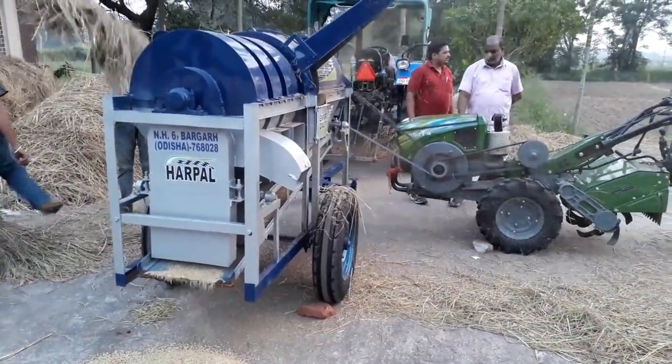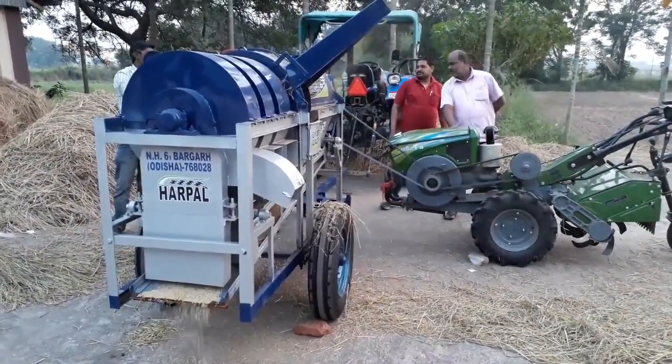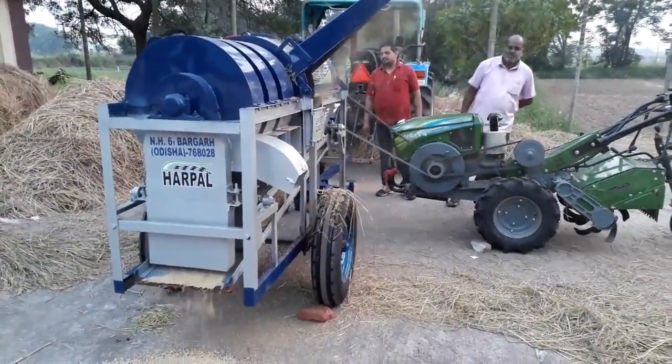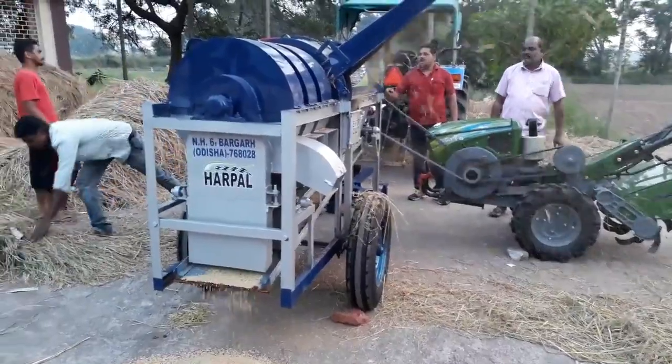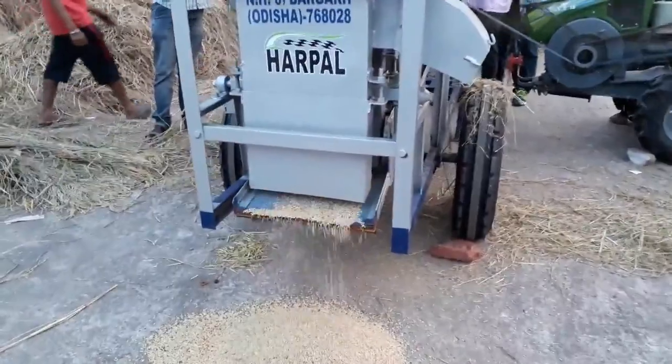Its price in India is around 1 lakh rupees. Companies like Brick D Engineering, Prachi Engineering Works, and various agro industries are manufacturing this machine.